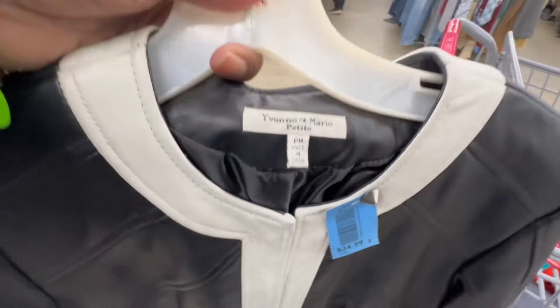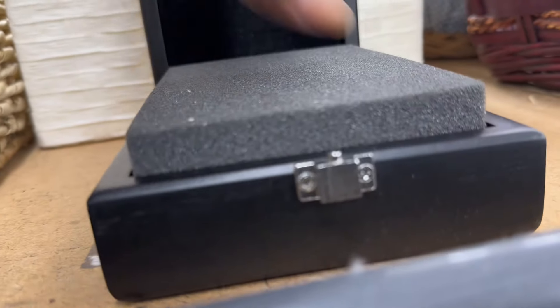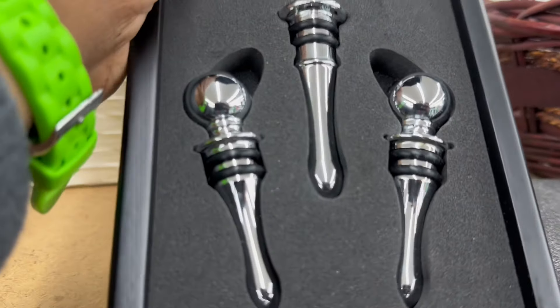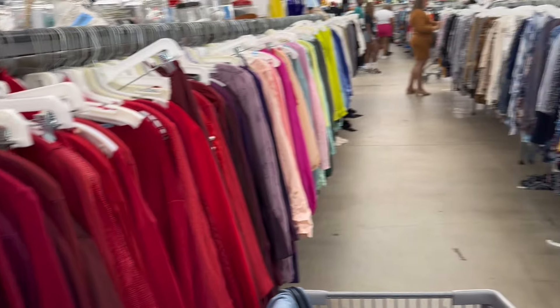This right here — I almost picked it up for my husband. My husband has a bar in our home and I thought this would have been a good addition, but he doesn't have a lot of things where he would use it, so I left it because he probably wouldn't have used it anyway.